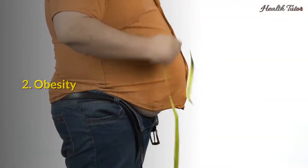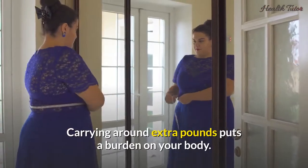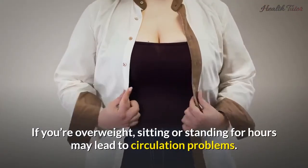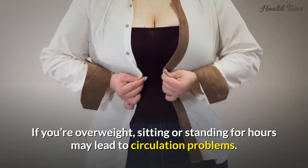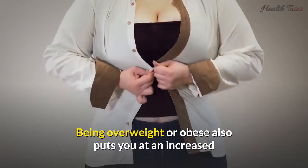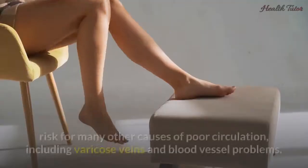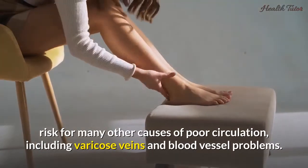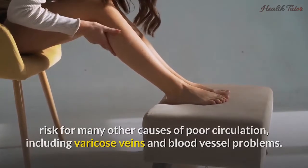Two: Obesity. Carrying around extra pounds puts a burden on your body. If you're overweight, sitting or standing for hours may lead to circulation problems. Being overweight or obese also puts you at an increased risk for many other causes of poor circulation, including varicose veins and blood vessel problems.